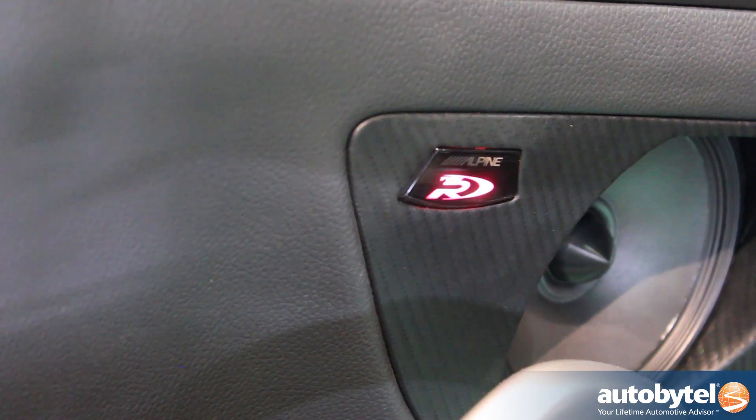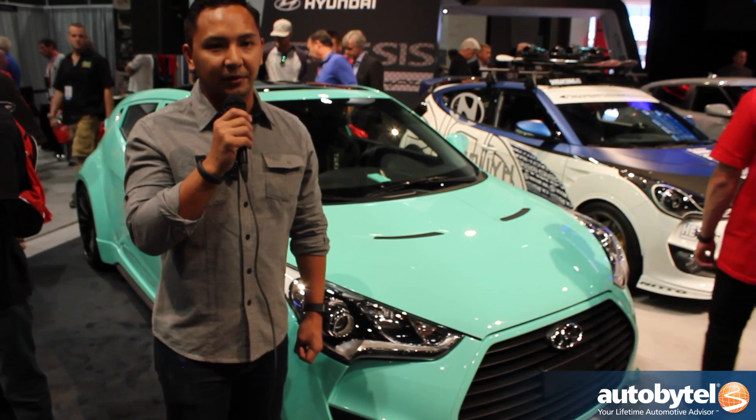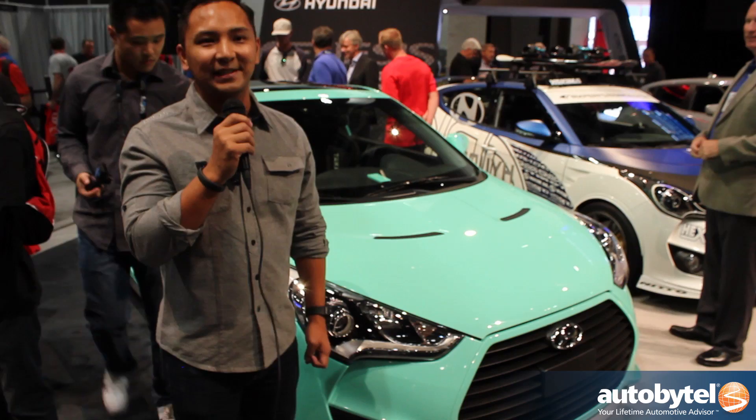I'd love to build some more vehicles in the future, maybe even an SUV, maybe something more on the motorsports line of things, something to take to the track. That'd be something cool that I could bring to the table. I'm interested to see what else is out there.